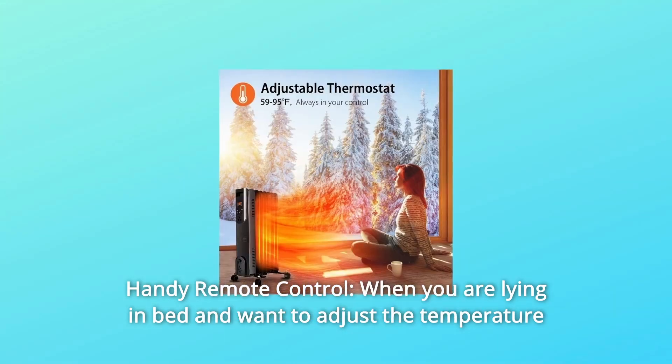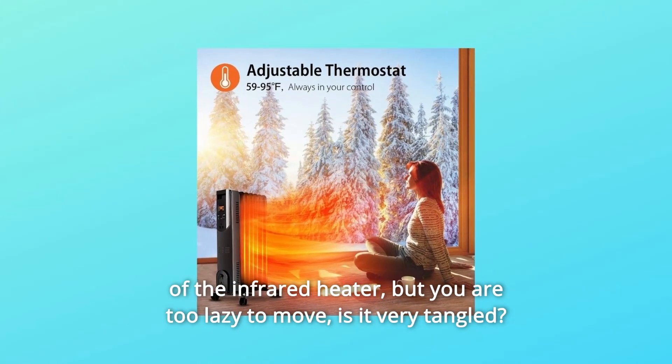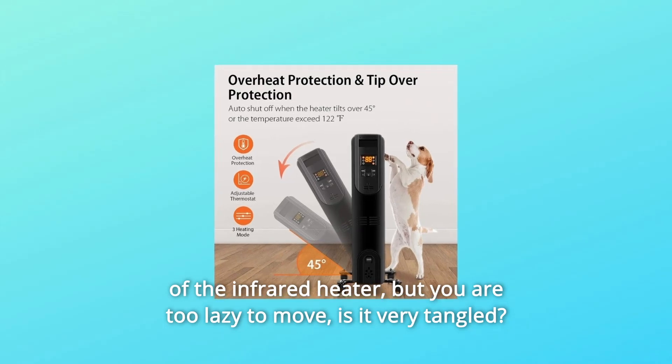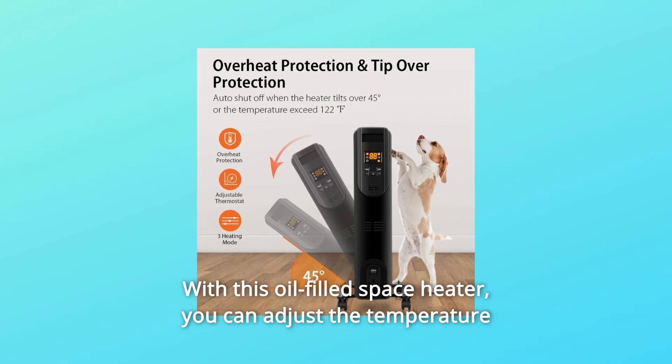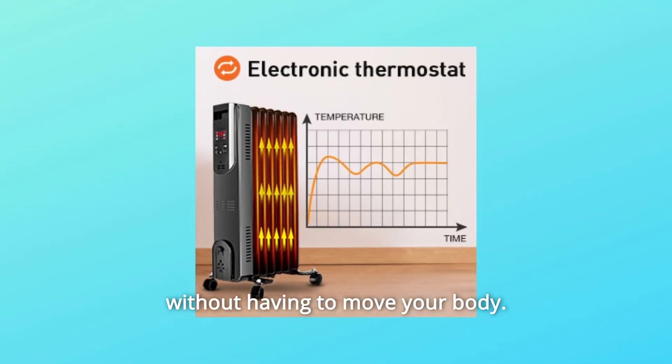Number 7: Handy Remote Control. When you are lying in bed and want to adjust the temperature but you are too lazy to move, with this oil-filled space heater you can adjust the temperature without having to move your body.